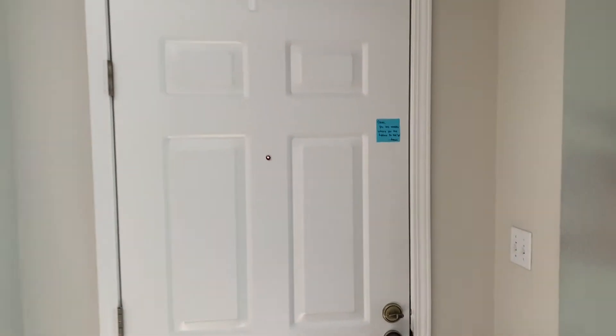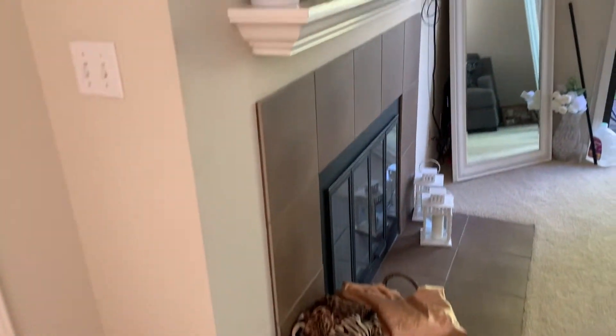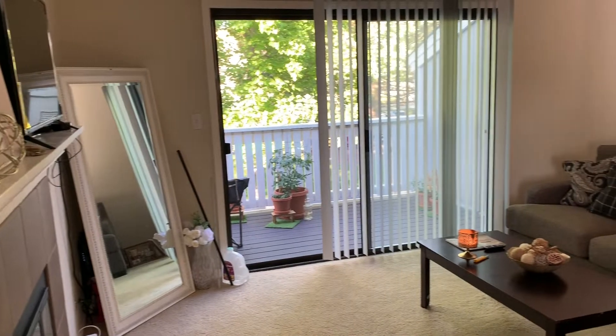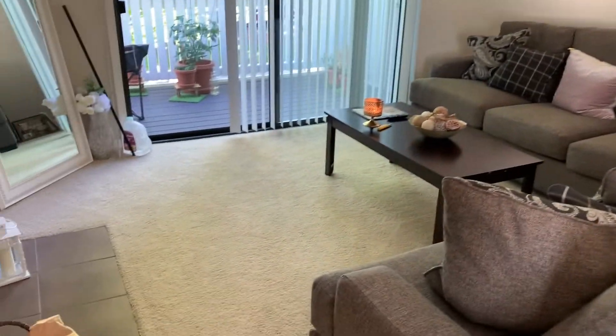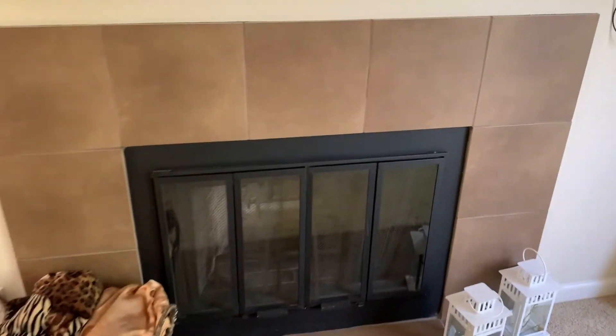Here is my front entrance to my apartment. I don't really have much here — I usually just put my work shoes up here because it's easy to clean the floor. Over to your right is my living room. I have not gotten around to decorating in here yet but it's a pretty good size, a lot smaller than my last apartment.